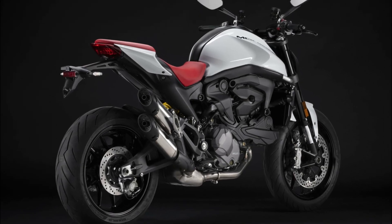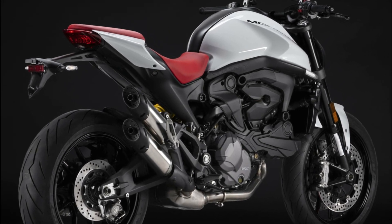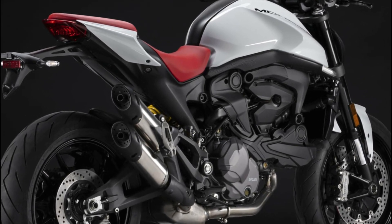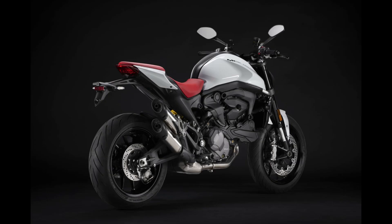The 2024 Monster offers three distinct Ducati riding modes — Sport, Touring, and Urban — tailoring the experience to the individual's desires.